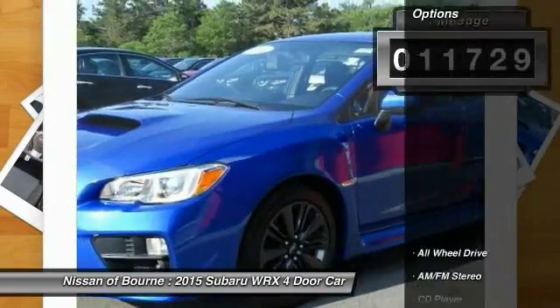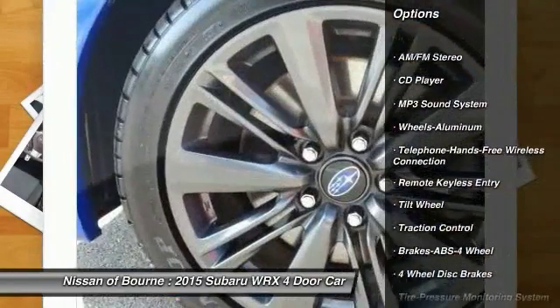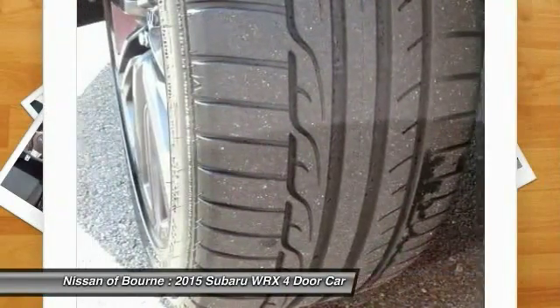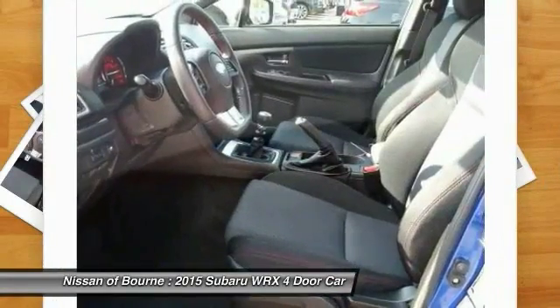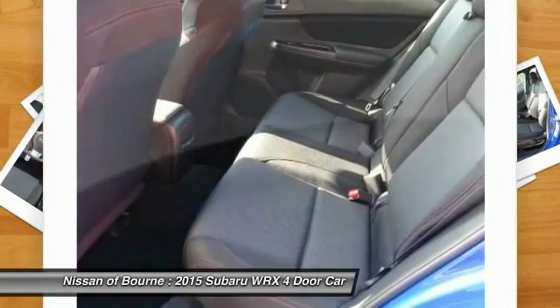Here are some of this vehicle's great options: all-wheel drive, anti-lock braking system, traction control, Bluetooth wireless data link for hands-free phone, air conditioning, front power steering, cruise control, aluminum wheels, rear defrost, AM FM stereo radio.